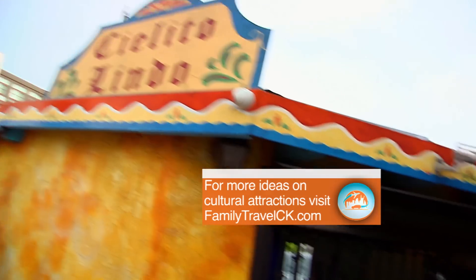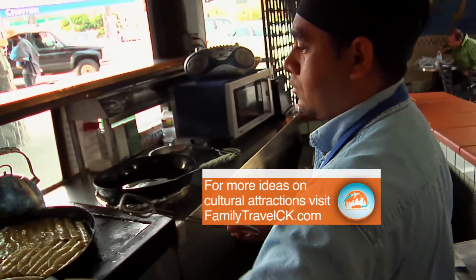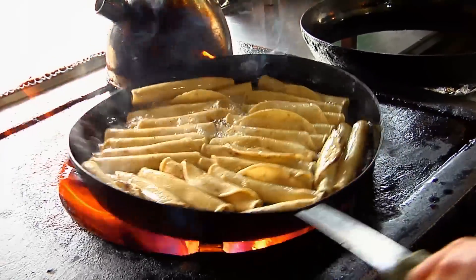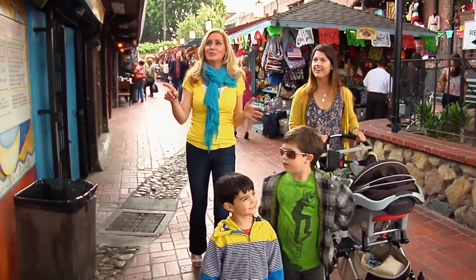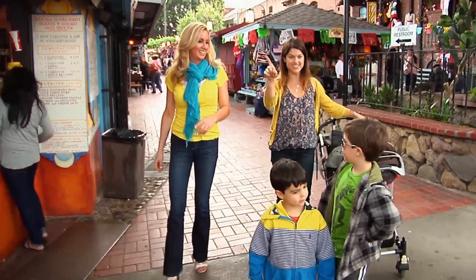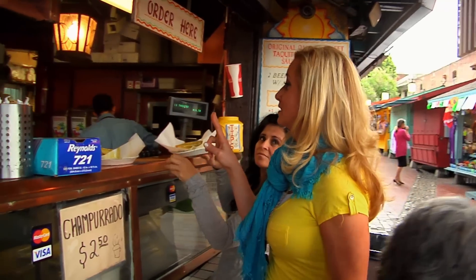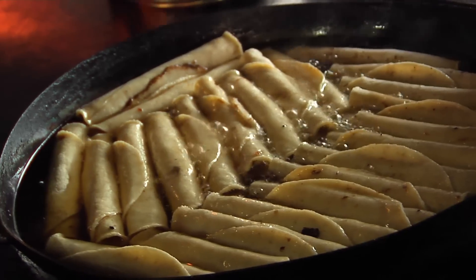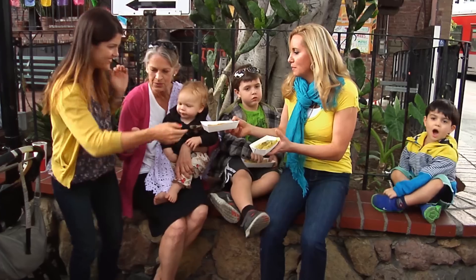After the Adobe house, we couldn't leave Olvera Street without trying some taquitos. The Mexican dish consists of a small rolled tortilla with filling — usually chicken, cheese, or beef. This is supposedly where the taquito was born. Cielito Lindo has been serving taquitos with guacamole sauce since the 1930s, when Mrs. Sterling helped single mom and owner Aurora Guerrero launch her business.